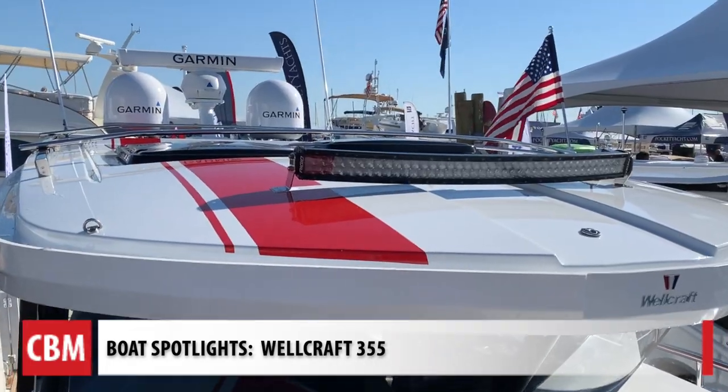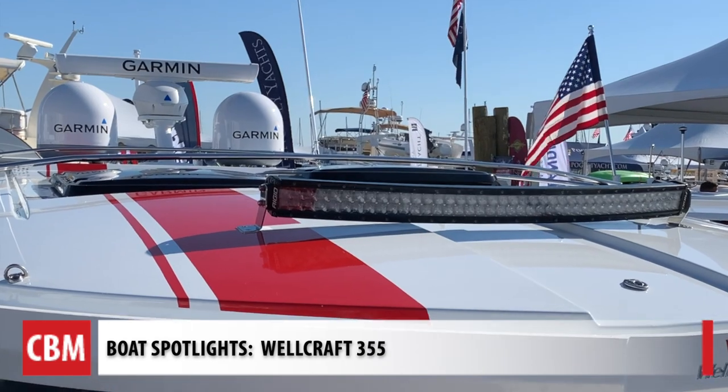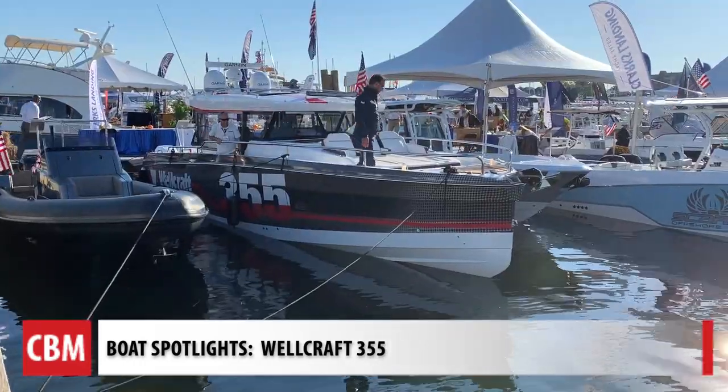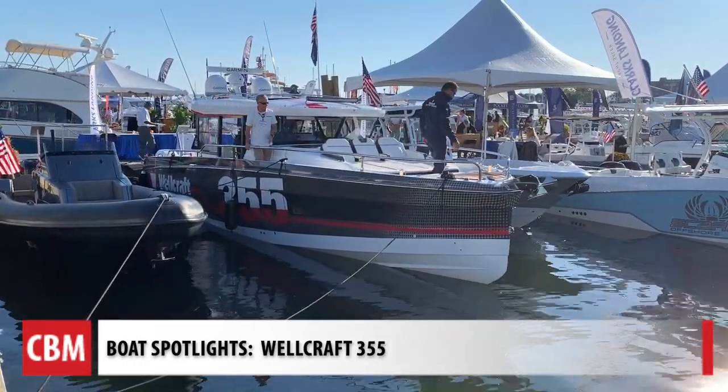This boat is described as a Swiss Army knife — you can do anything in it. The goal is to take you further than you would go on any other boat. Wellcraft wants to elevate the entire brand and bring back all the shine it deserves. Thanks for coming on board today.